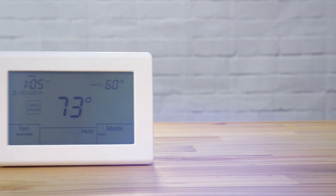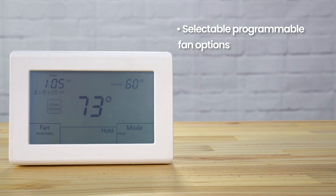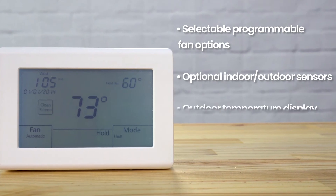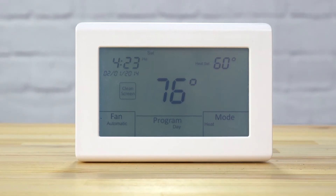Its features include selectable programmable fan options, adaptive recovery, optional indoor-outdoor sensors, outdoor temperature display with sensor, selectable heating and cooling set points, nightlight option when hardwired, five-year warranty, and great compatibility with IO zoning systems.